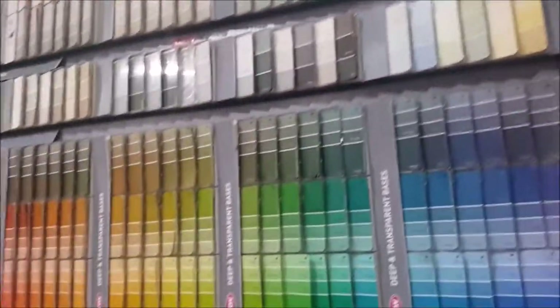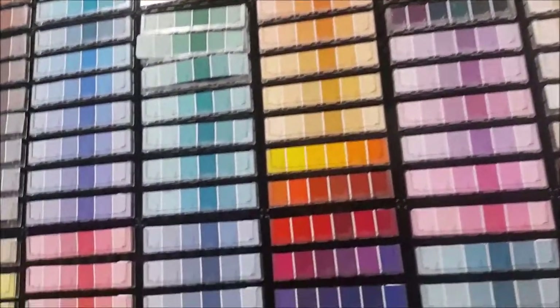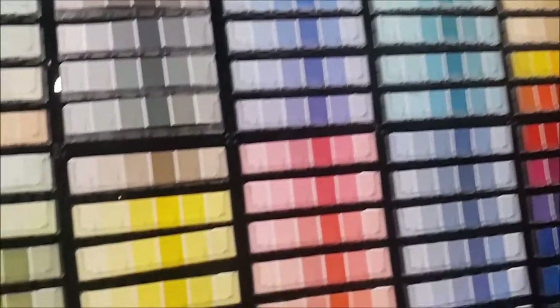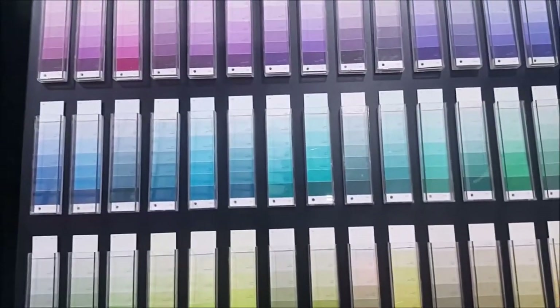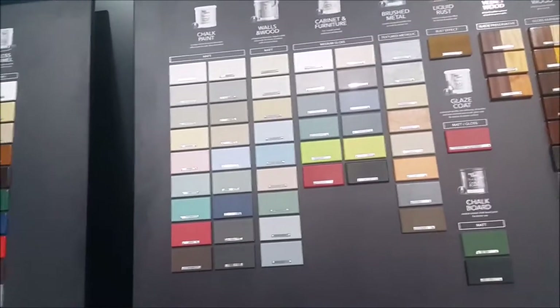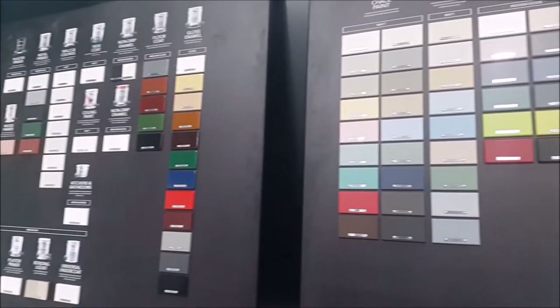The brands that we have here: Dulux, Crown. And actually you can take this paint palette home to decide what color you want. We also have Dura coat. So you pick whichever color you want, then you can have it mixed right there. And here I think there's paint for furniture, walls, and wood. Chalk paint as well, in different finishes.